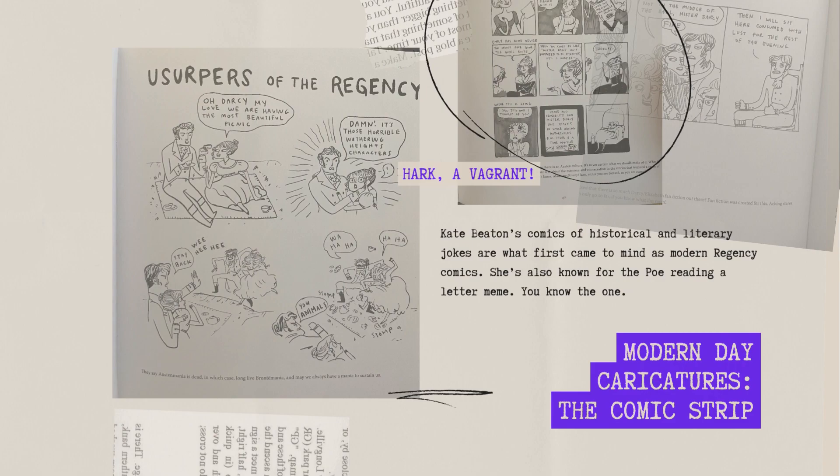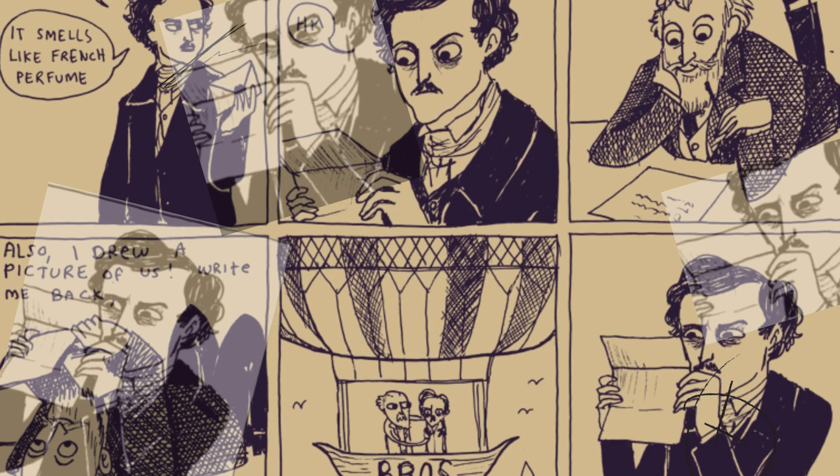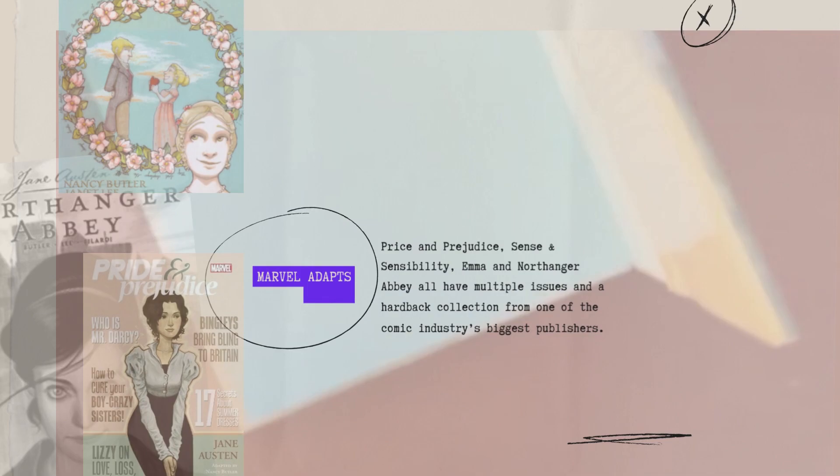I feel like modern day caricatures are the comic strip. Hark a Vagrant by Kate Beaton is one of my favorite examples of this. Thankfully, she draws quite a bit of Jane Austen jokes. Hark a Vagrant is also the origin of the Edgar Allan Poe reading a letter and squinting in surprise meme.